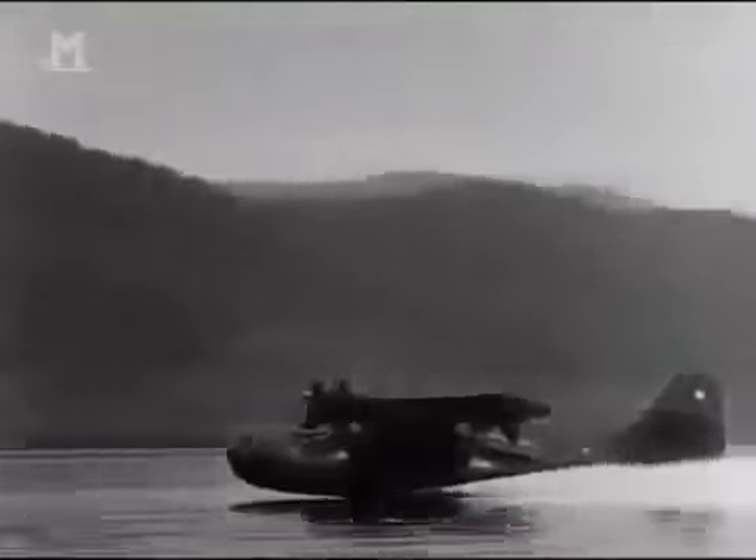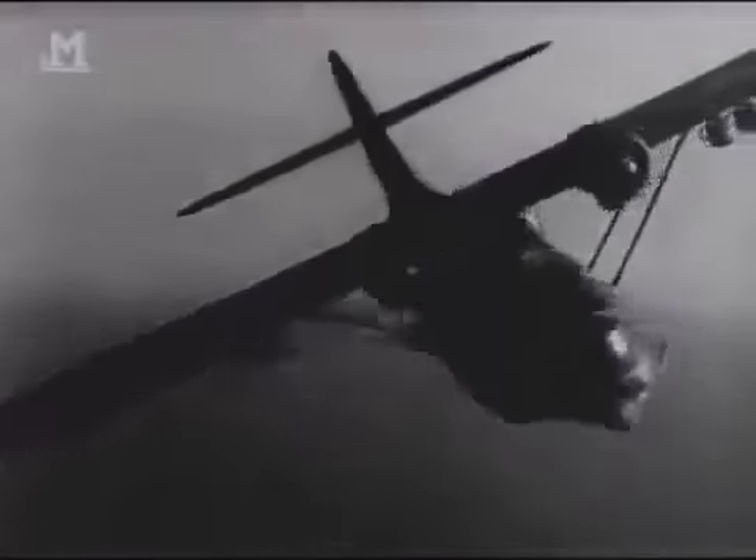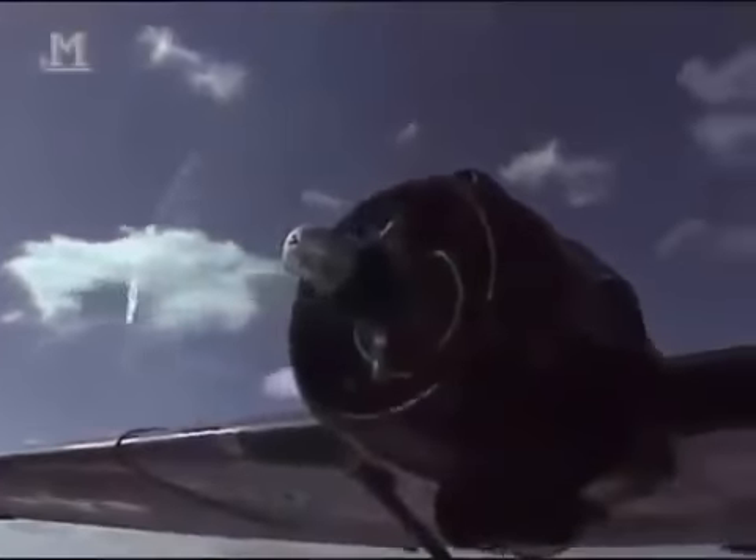That airplane did everything it was asked to do and more. But it also had a darker and more menacing side to its character. In the Atlantic Ocean, Catalinas bombed and sank dozens of German submarines. In the Pacific, black-painted cats flying at night pounced on unsuspecting Japanese ships. Using archive film and color reenactments, Battle Stations joins the crew of a long-range Catalina as they patrol the dark waters of the ocean and hunt down the enemy.